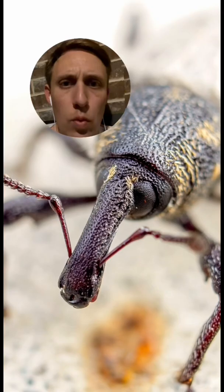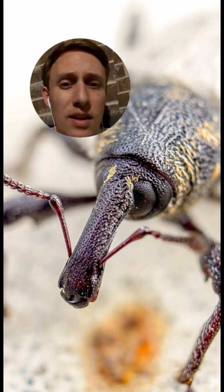Why weevils are super cool. Weevils are a very diverse group of beetles and you can usually recognize them by their characteristic snout.